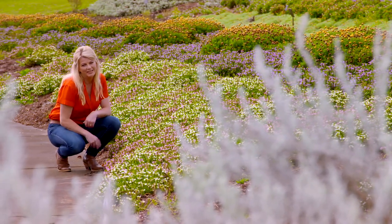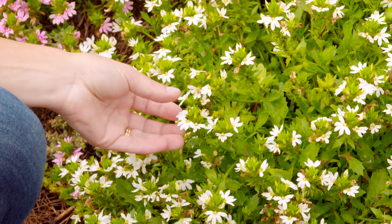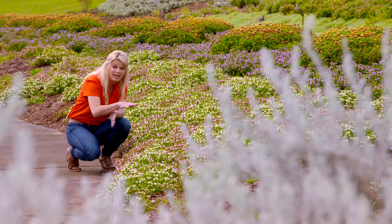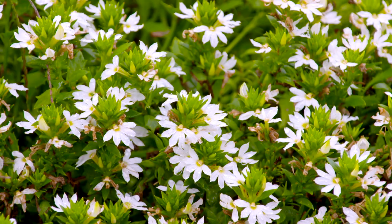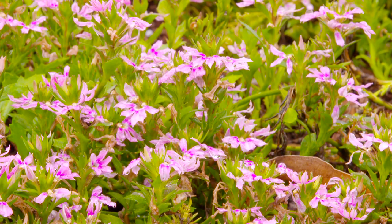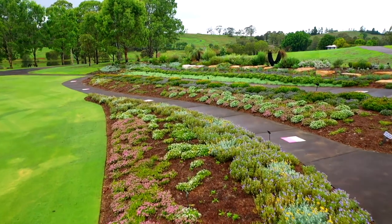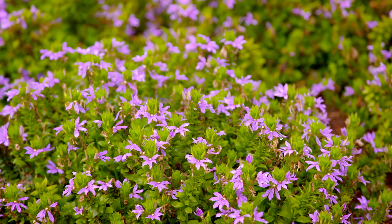These plants blow the myth that natives aren't showy completely out of the water. This is a beautiful Scaevola, or fanflower — called the fanflower because the flowers are flat and fan-shaped, and absolutely smothered in blooms. This is a new Scaevola from the Blessing series, which comes in shades of white, pink, and a beautiful purple. They're super compact, extra tough, long flowering, and look spectacular en masse. I also like to use them in pots and hanging baskets.